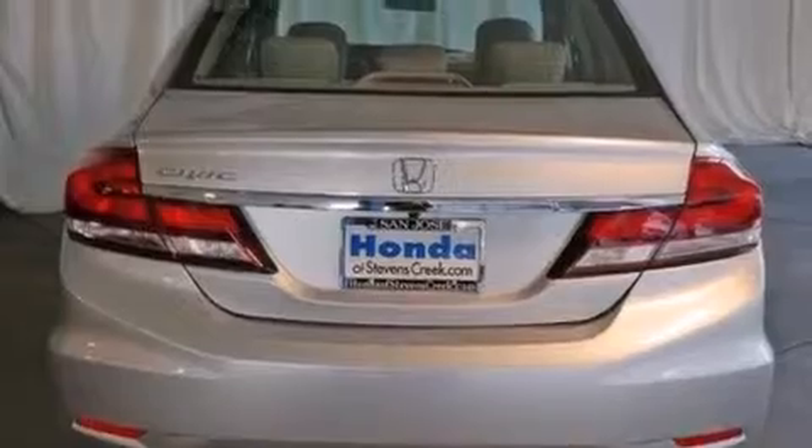Also included are a security system, traction control, an anti-lock braking system, a keyless entry system, and air conditioning.